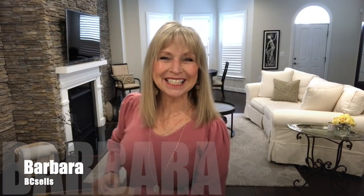Hi everyone, it's Barbara at BC Cells. Welcome to my home, welcome to my channel, and welcome to my Trunk Club unboxing and try-on.